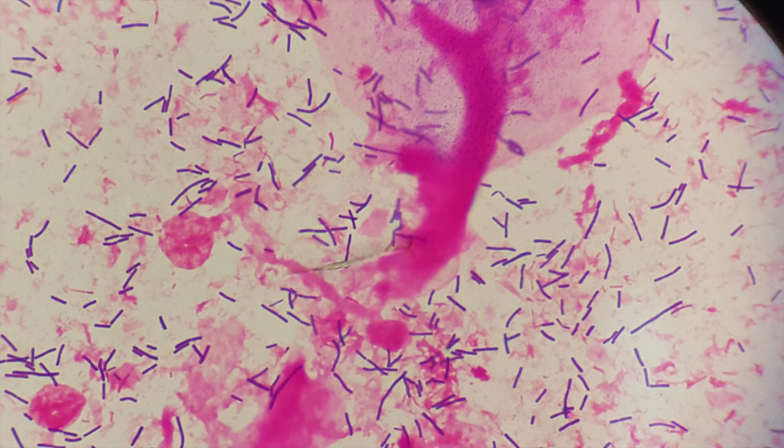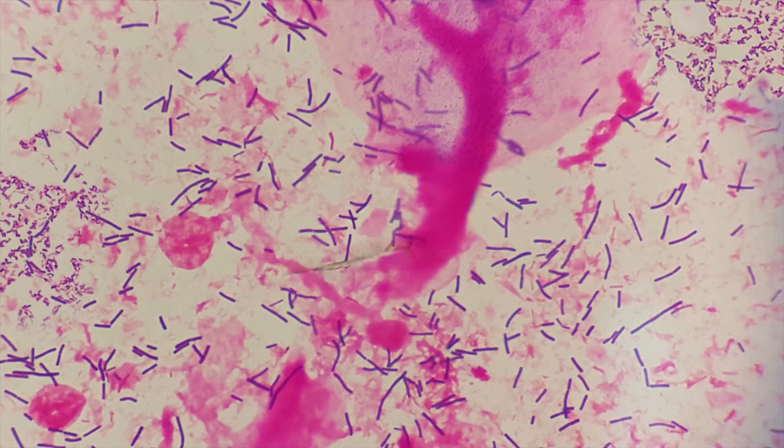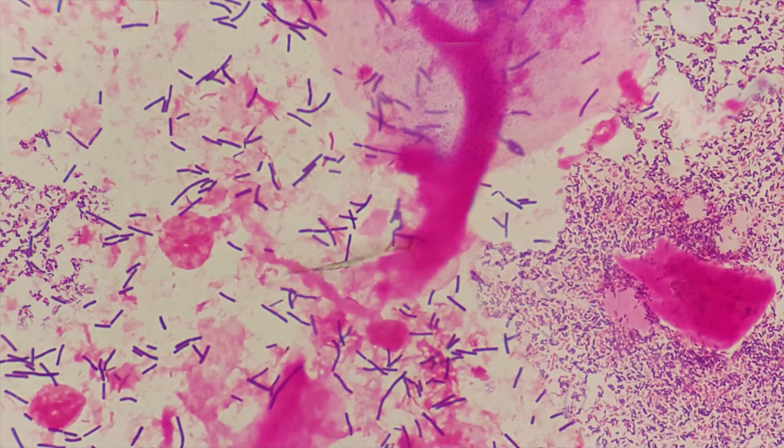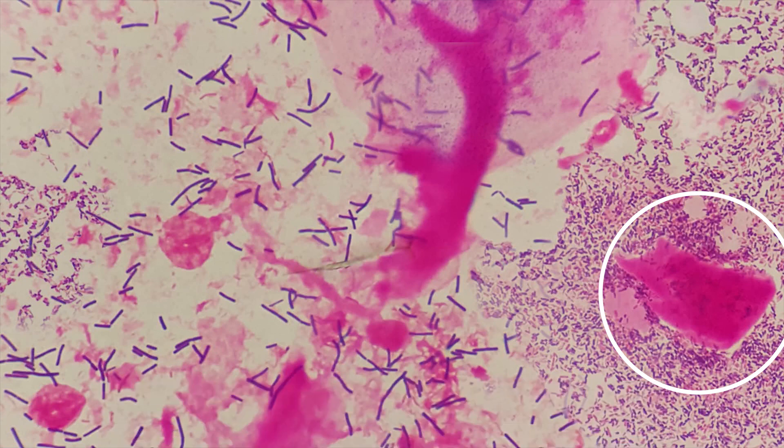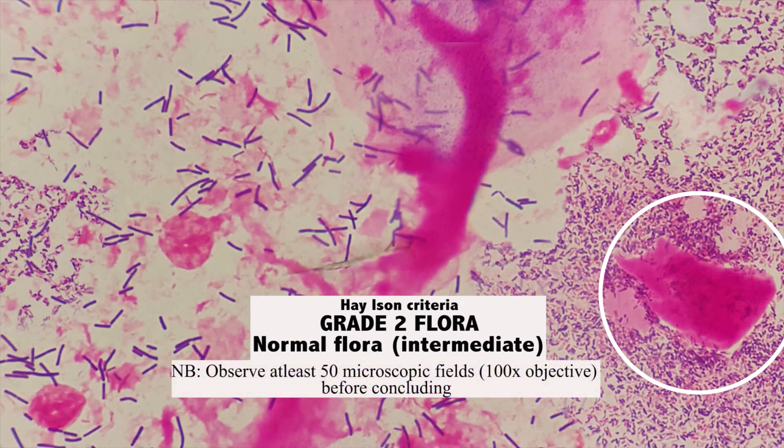This takes us to grade 2 flora. This particular bacteria is usually described as gram-variable coccobacilli following gram staining, and if seen alongside clue cells, it is indicative of Gardnerella vaginalis. Clue cells are vaginal epithelial cells that have gram-variable coccobacilli around their cell membrane and or in their cytoplasm. The picture we have right now represents grade 2 flora where there is a mixture of lactobacillus and Gardnerella vaginalis, but lactobacillus is still in command as seen by their numerical superiority, so this is still considered as normal flora.